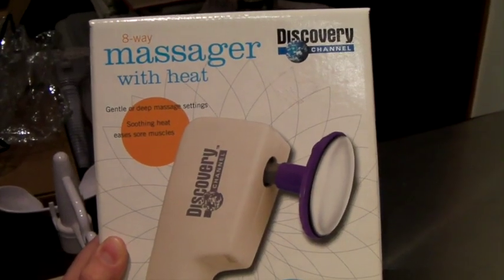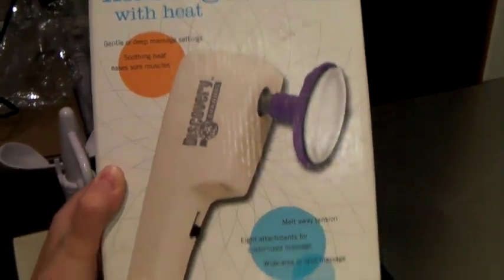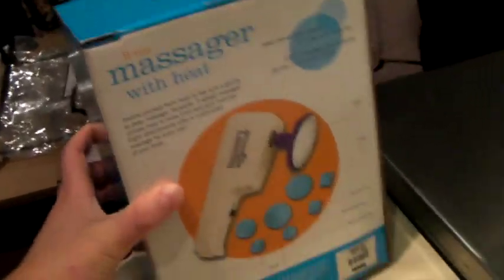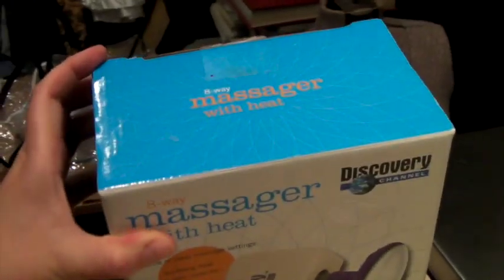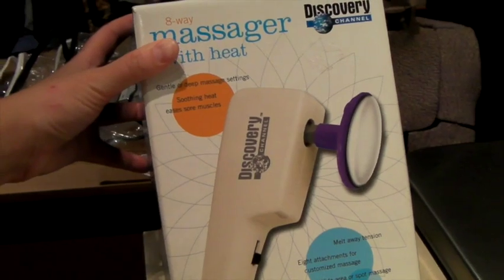This is a massager sold by the Discovery Channel — a heated massager that comes with all its little attachments and the original box. We find these all the time and they always sell. This one sold for $40. If you see them at thrift stores or estate sales they're usually cheap and always move.